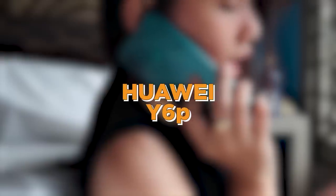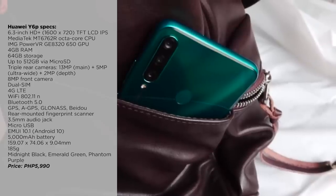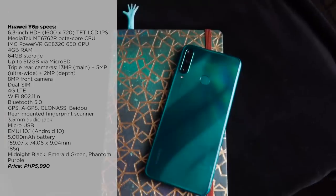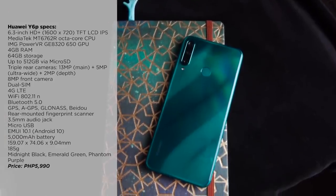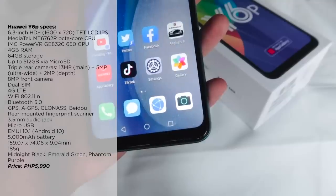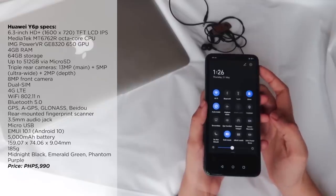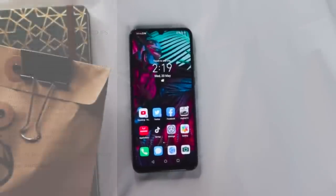Next on our list is the Huawei Y6P. The Huawei Y6P is priced at 5,990 pesos, which is a solid deal considering its massive battery, deliverable cameras, wireless reverse charging support, 64GB of internal storage, and 4GB of RAM — when usually phones in this price range typically have 3GB.